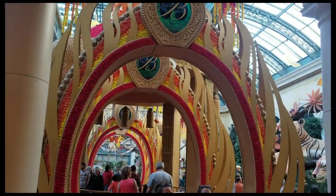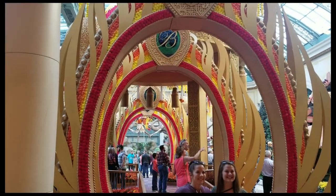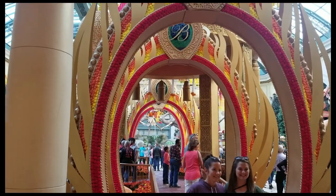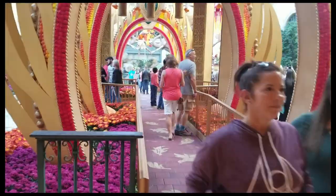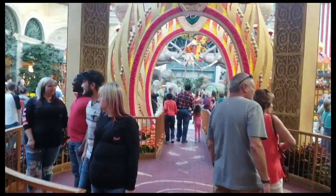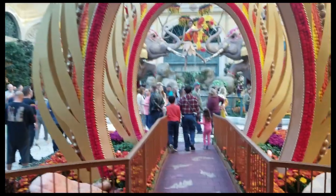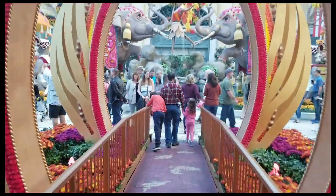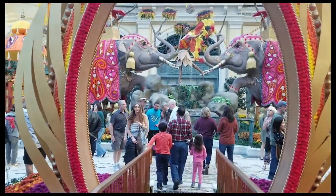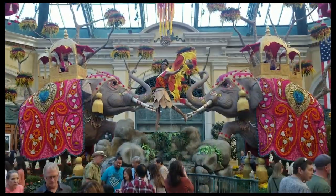Look at that. You've got the arcs over here and you can actually walk through them all to get to the very center. That's beautiful. It's got a very Indian, Hindi sort of theme this year. That's the nice thing about Bellagio — you always get the cool garden themes. And look at that: two gorgeous statues of elephants and that lovely young lady in the center here. Absolutely beautiful.